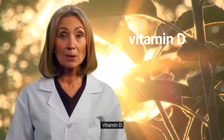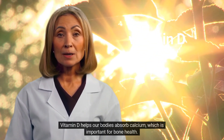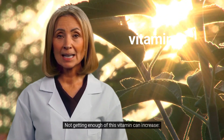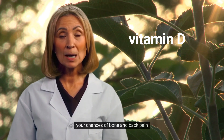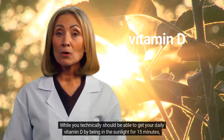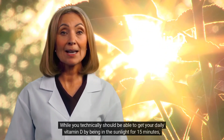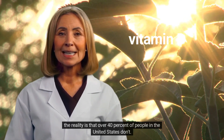1. Vitamin D. Vitamin D helps our bodies absorb calcium, which is important for bone health. Not getting enough of this vitamin can increase your likelihood of getting sick, your chances of bone and back pain, and bone and hair loss. While you technically should be able to get your daily vitamin D by being in the sunlight for 15 minutes, the reality is that over 40% of people in the United States don't.